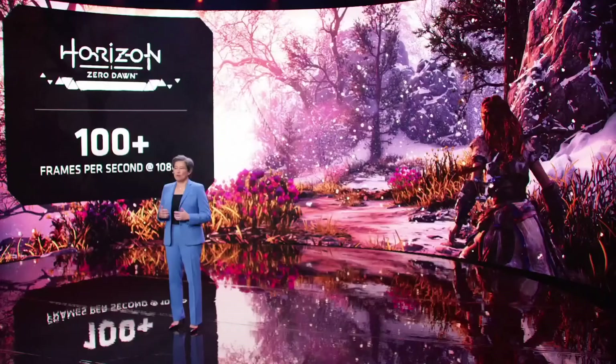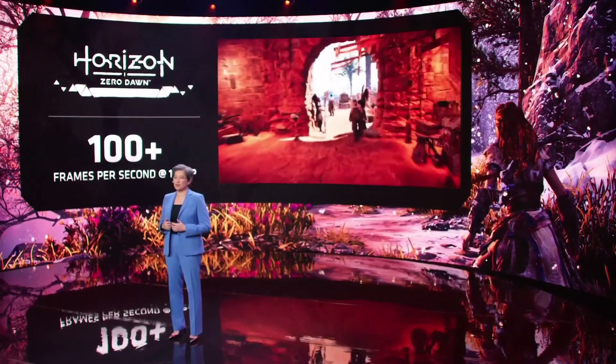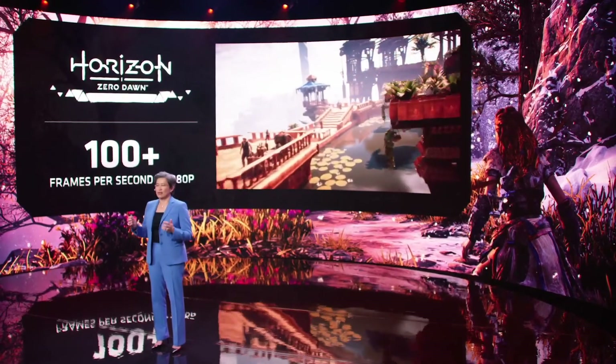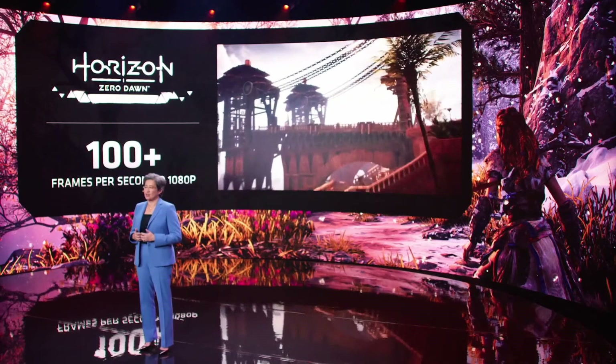Now let's take a look at the Ryzen 5900 HX in action. What you're looking at here is a very graphics-intensive game, Horizon Zero Dawn, running on our new Ryzen 5900 HX processor. We're running this game at 1080p with a high-detail preset to really stress the CPU.